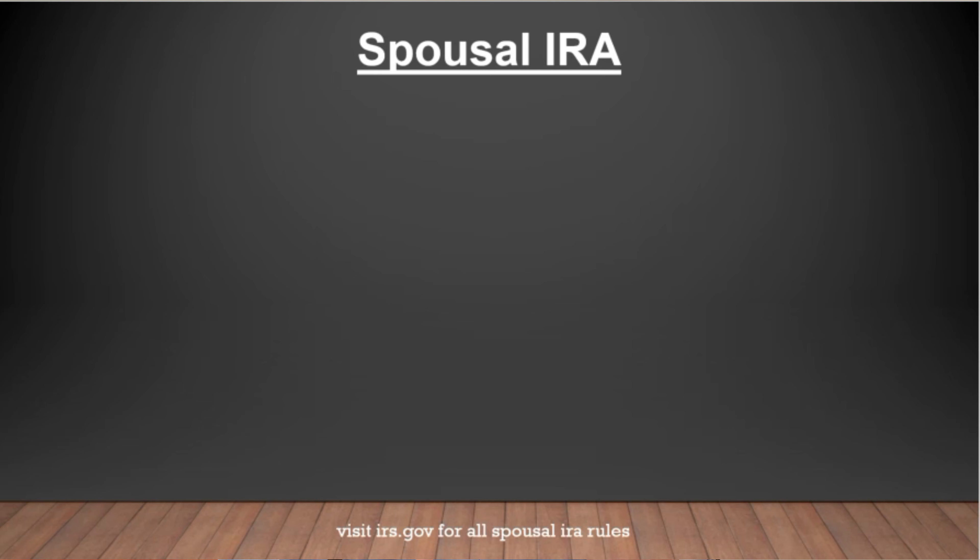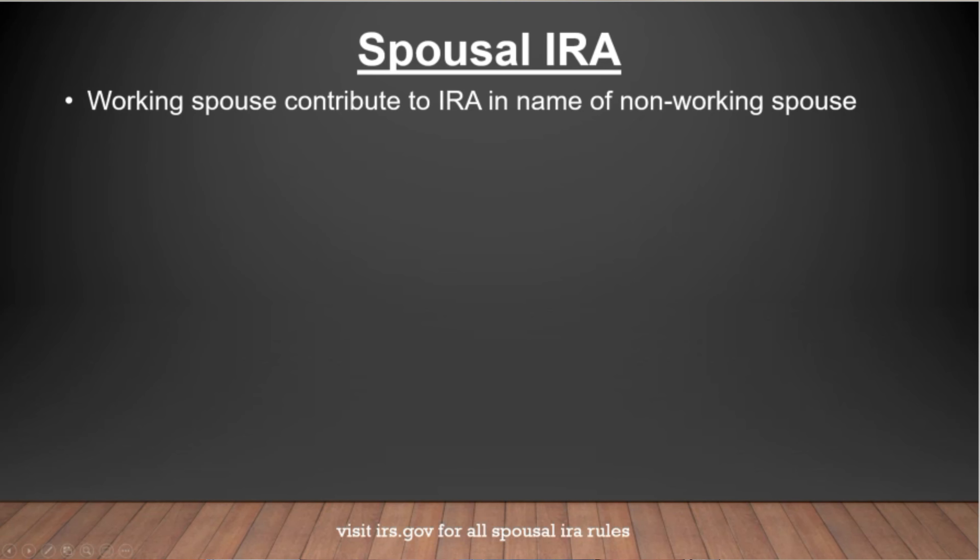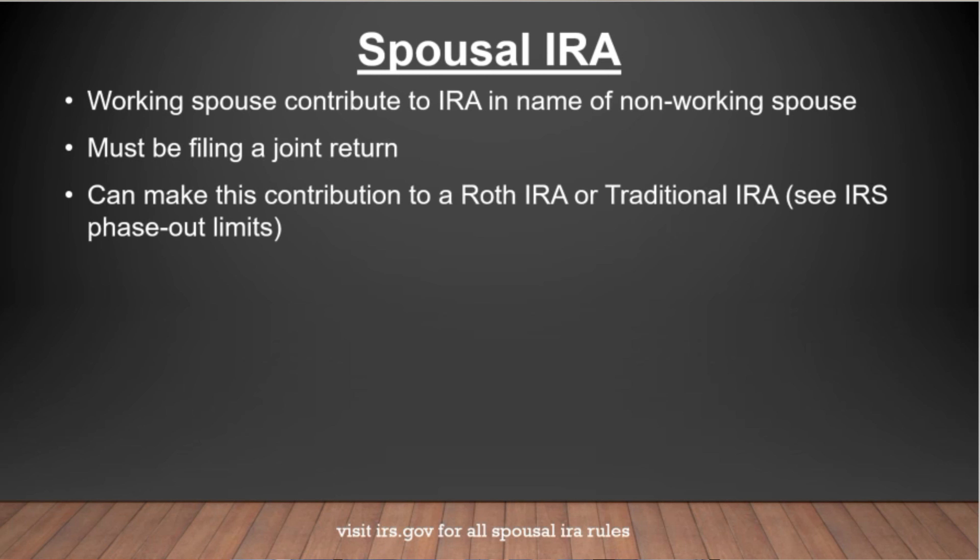So let's start with what is a spousal IRA. It allows the working spouse to contribute to an IRA in the name of a non-working spouse. To be able to do so, one spouse must have employment income, and you must be filing a joint return. A benefit of this is you can make your contributions to a Roth IRA or a traditional IRA. But depending on how much you make, you may or may not be able to participate, or you might just be able to participate in the Roth versus the traditional. See IRS.gov for all of the different phase-out limits.